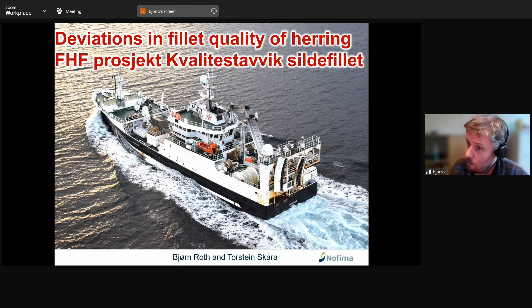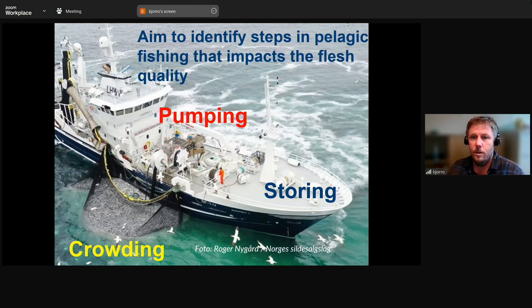They occasionally have very soft fillet — what we call jelly tail. When I got this project, coming from the aquaculture industry, I changed the agenda on the first meeting. We know that deviations like jelly tail have a biological background before you start fishing, so why not look at the fishing vessel itself and different scenarios within fishing that could change quality in either a worse or better way? I identified three areas from my aquaculture experience.